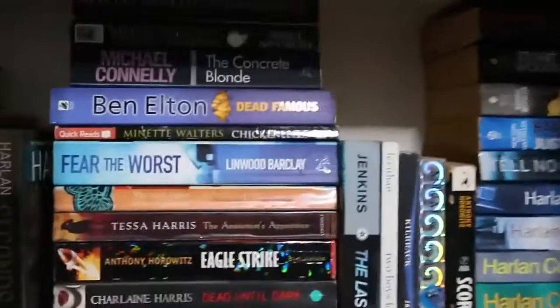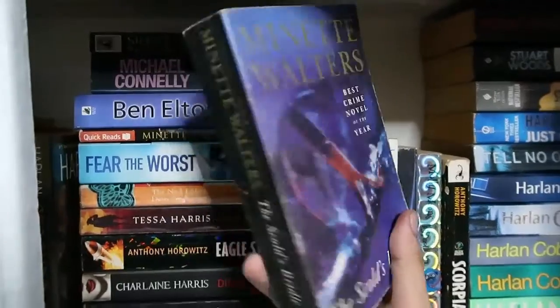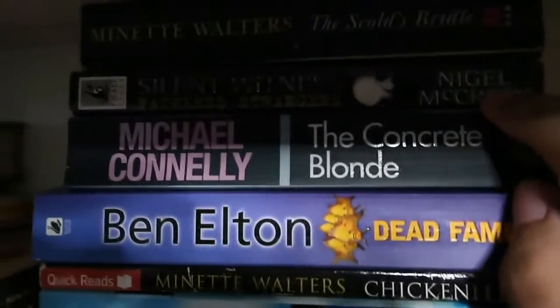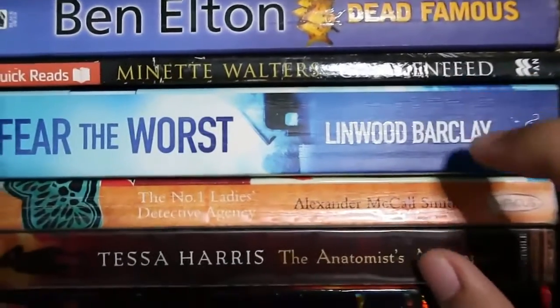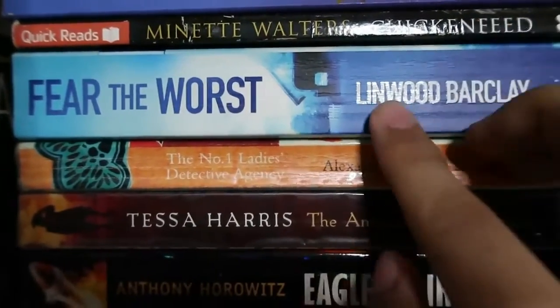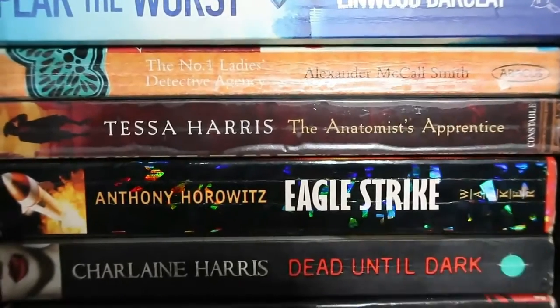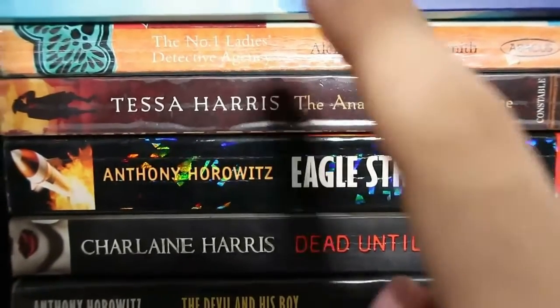Then let's look at the stack behind that. The Sculptress by Minette Walters was the very first book I read from her — it was magnificent, I recommended it in my mystery recommendations video. Then Nigel McCrery's The Silent Witness, Michael Connelly again, Ben Elton's Dead Famous, another Minette Walters, Linwood Barclay's Fear the Worst — the first book I read while listening to the audiobook simultaneously, amazing story that reminded me of Harlan Coben. And the very first Alexander McCall Smith I read: The No. 1 Ladies' Detective Agency. The book that got me into reading is The Anatomist's Apprentice by Tessa Harris.